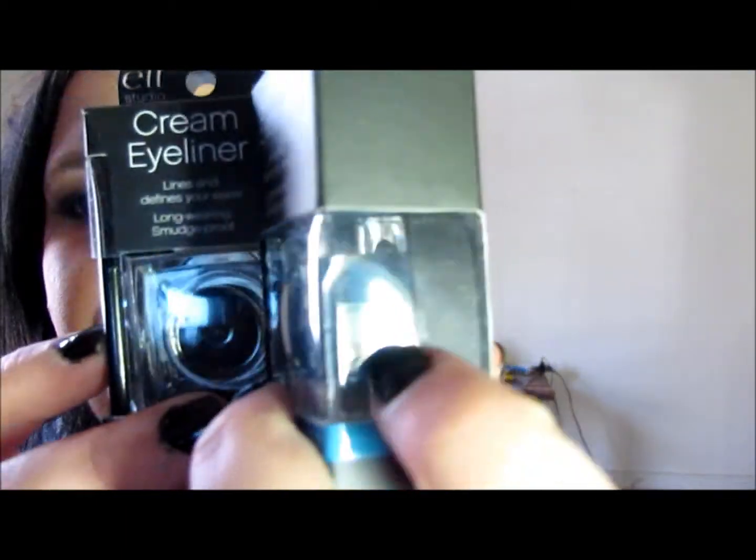I got two of the cream eyeliner. I got just the black and then a really pretty teal color. I'm not going to swatch the black — everybody knows what black looks like. I heard these brushes were really good. This one is in the color Teal Tease. It's super pigmented, super pretty, super metallic-y. I think it'll look good under the eye.